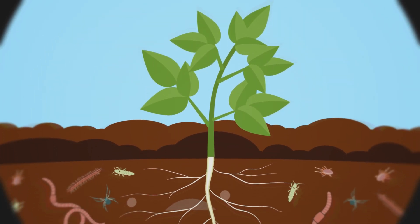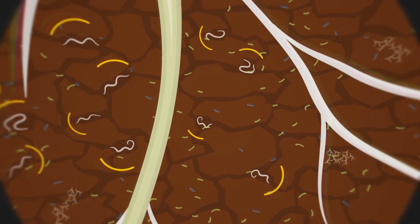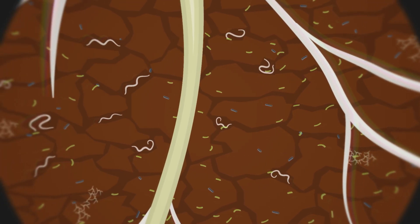Healthy soils are home to diverse communities of beneficial soil organisms, including free-living nematodes that play a role in many soil processes.